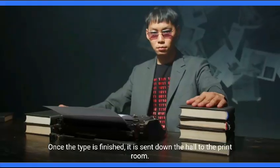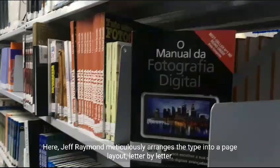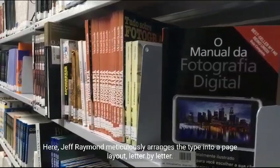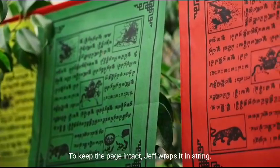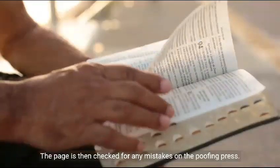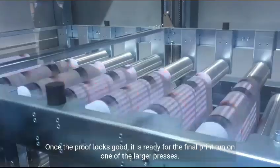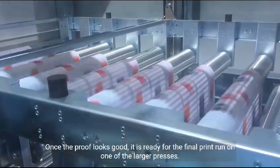Once the type is finished, it is sent down the hall to the print room. Here, Jeff Raymond meticulously arranges the type into a page layout, letter by letter. To keep the page intact, Jeff wraps it in string. The page is then checked for any mistakes on the proofing press, and once the proof looks good, it is ready for the final print run on one of the larger presses.